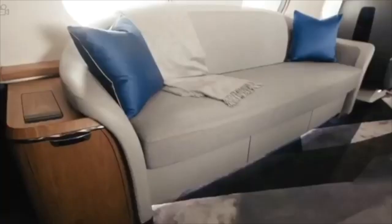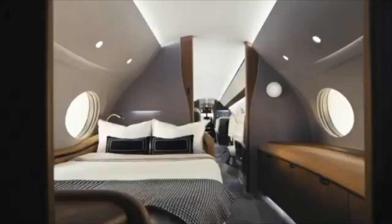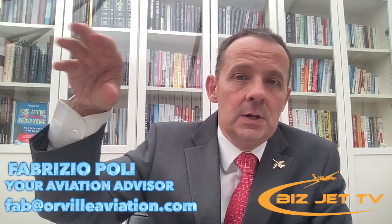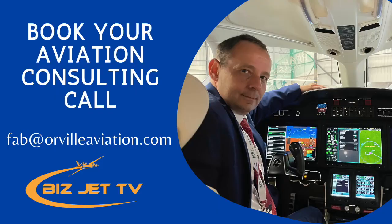Avionics can cost up to 1.5 to 2 million dollars, and cabin upgrades can swing the price of an airplane by a few million dollars. When you're looking at listings online, this is why it's important to have a professional to guide you through. You'll get a spec sheet with lots of terminology that someone not in aviation won't understand, and that's where someone like myself can come in and decipher what it means in layman's terms.